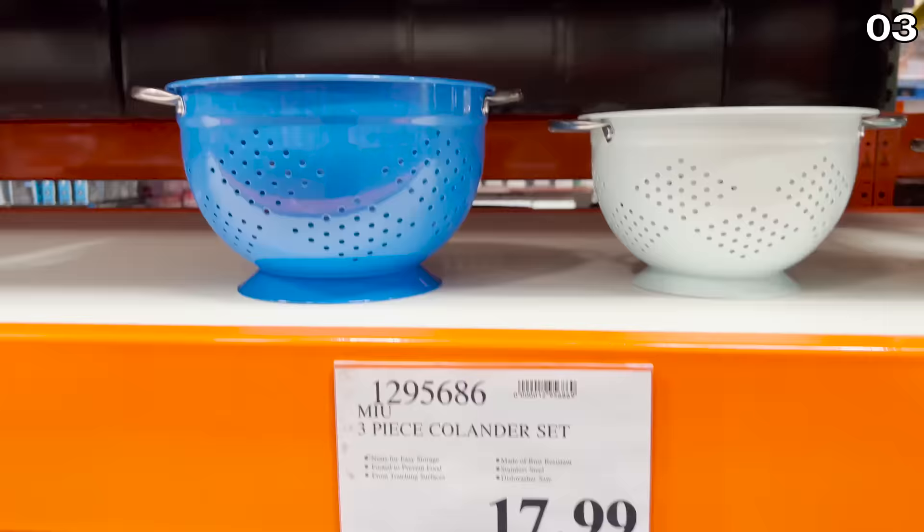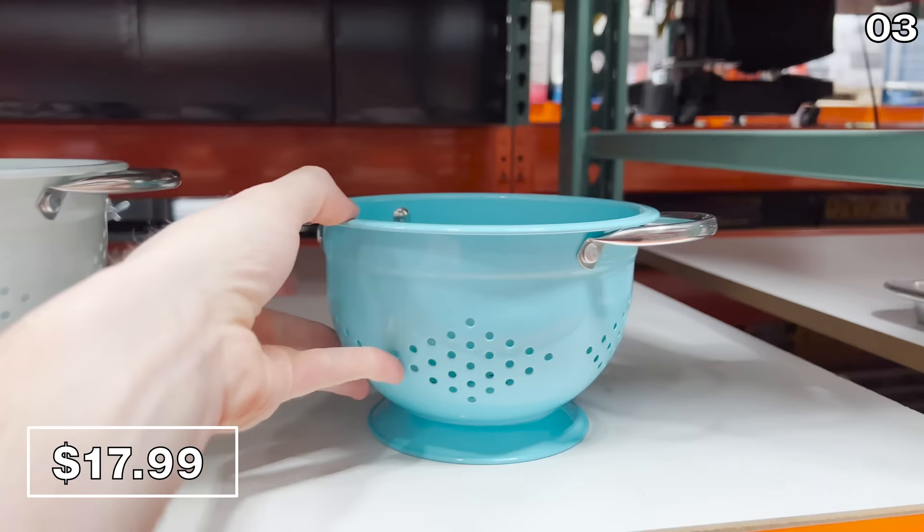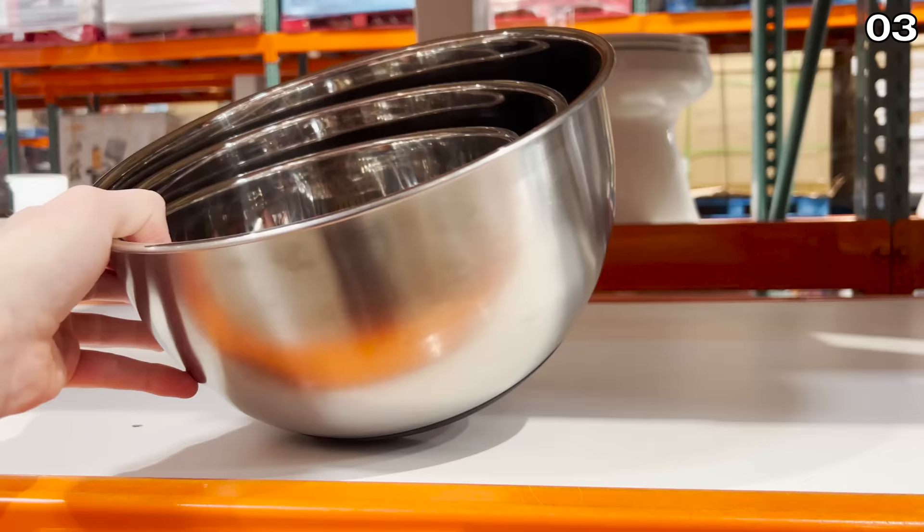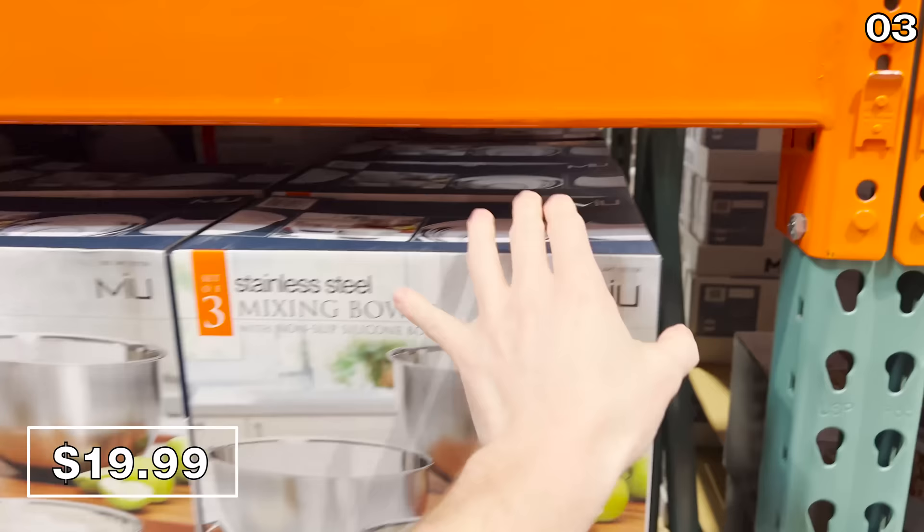In the number three spot, before I show you one of the coolest vintage finds I've ever seen at Costco, it's a colander — a three-piece set that comes in either white or multicolor. But the set of three mixing steel bowls for $20 feature really nice etched-in measurements and a non-slip silicone bottom. Great if you're pairing this with a handheld mixer.